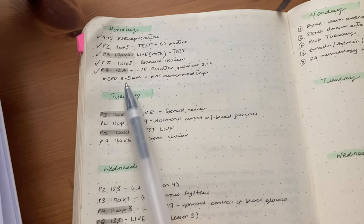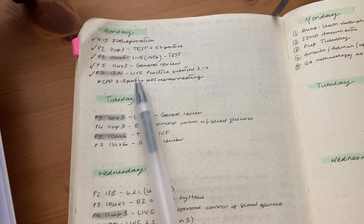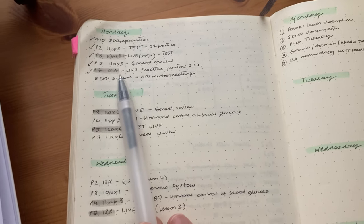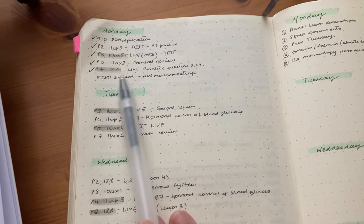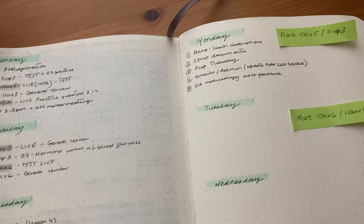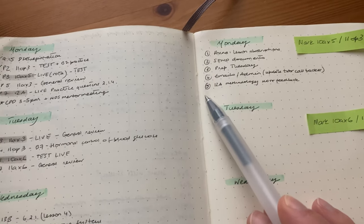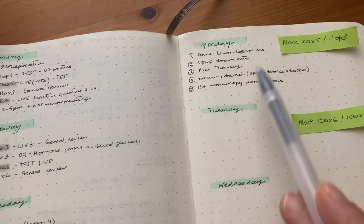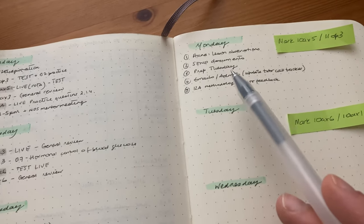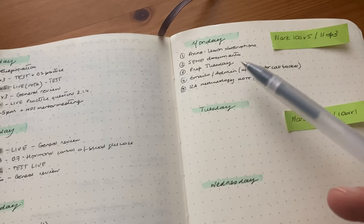I've already scheduled all these lessons on Google Classroom — that's what I did yesterday. For the two live lessons I've already prepared and got all the resources ready, so I don't need to do any prep this morning. At the end of the day we have a few meetings. I've been testing out a productivity hack where you number tasks in order of importance and in the order you want to get them done.